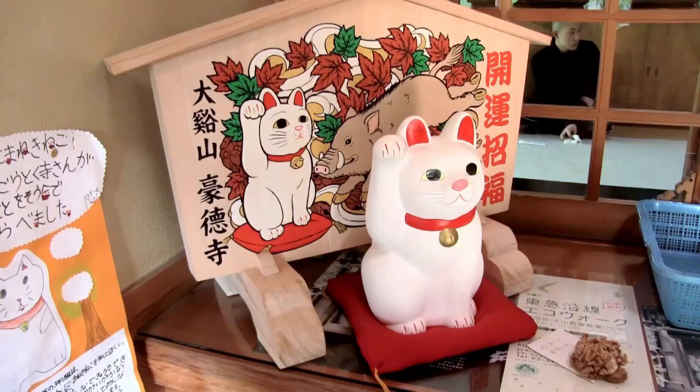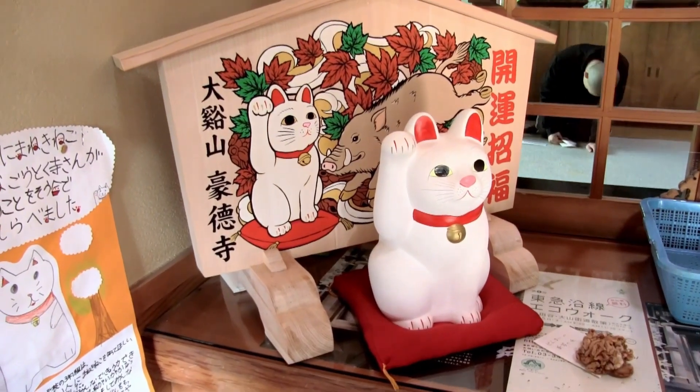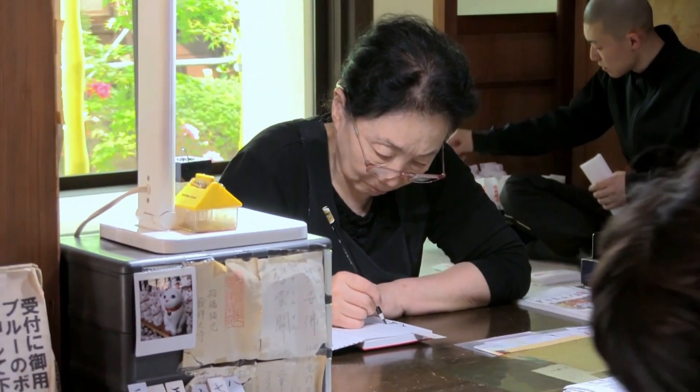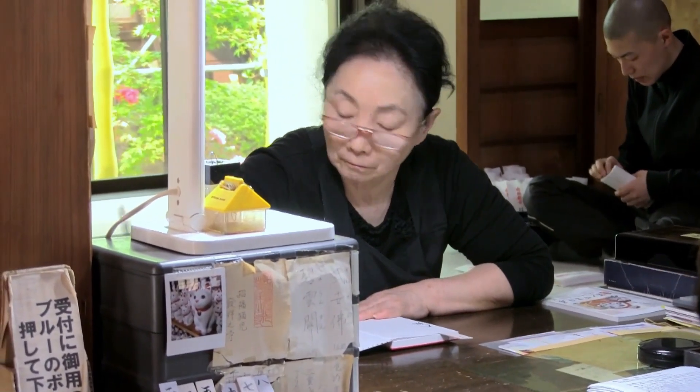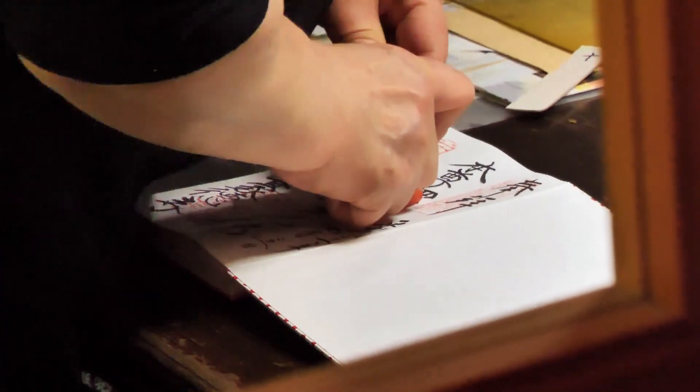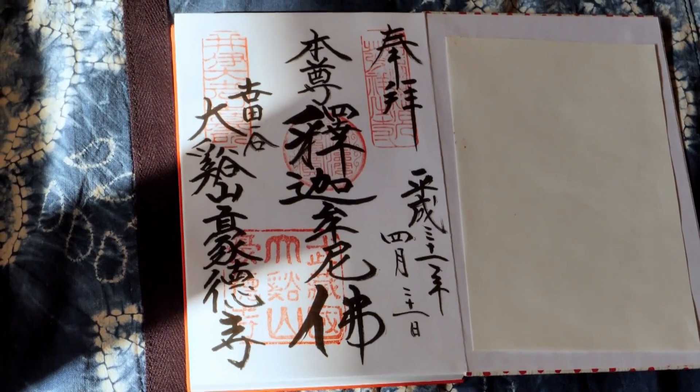After a prayer, we went to receive the temple seal, called Goshuin. Collecting them can be an interesting thing to do if you like visiting temples. And this is Gotokuji's Goshuin.